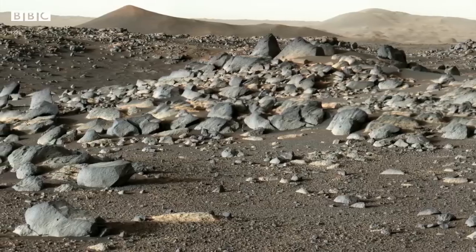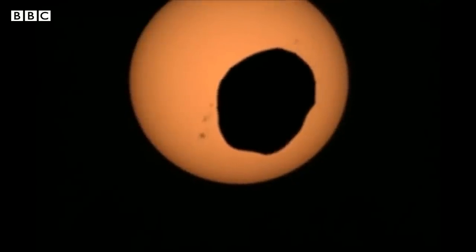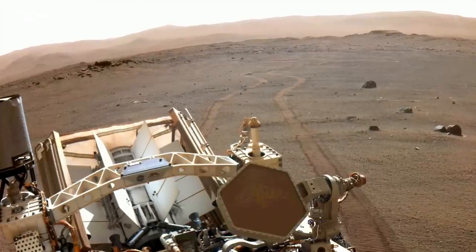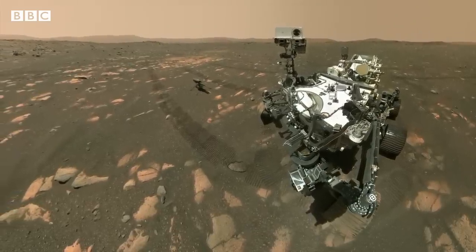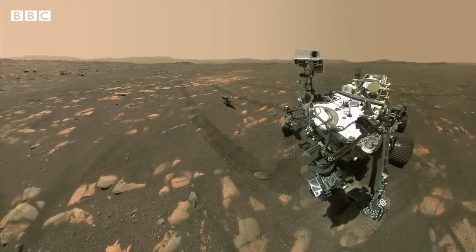The mission is revealing the eerie beauty of Mars, even showing us a Martian solar eclipse and capturing sounds of the rover hard at work. The red planet is dry and dusty today, but exploring the delta over the next six months will give us a new window into its past and could finally answer the question of whether life ever existed on Mars. Rebecca Morrell, BBC News.